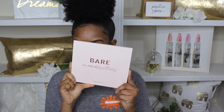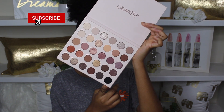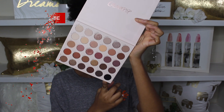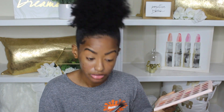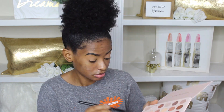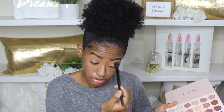Hey guys, welcome back to my channel. We're starting off this video with my eyebrows already done — I'm going to link that video in the cards above if you want to see how I complete them. It's a pretty simple eyebrow routine and all my products are drugstore, so it fits right in with this video. But let's get right into what's happening — I'm taking the shade Hot Gossip and basically setting my whole eyelid with it.